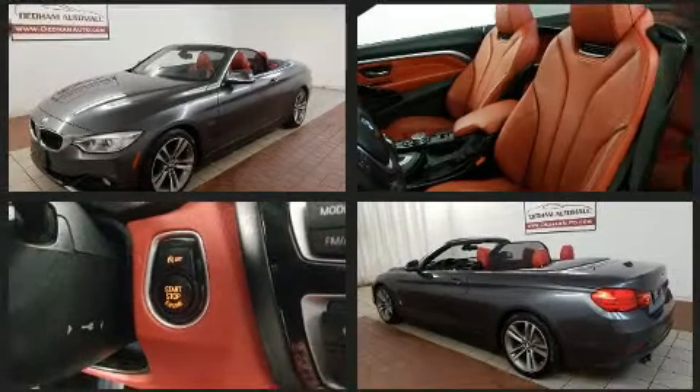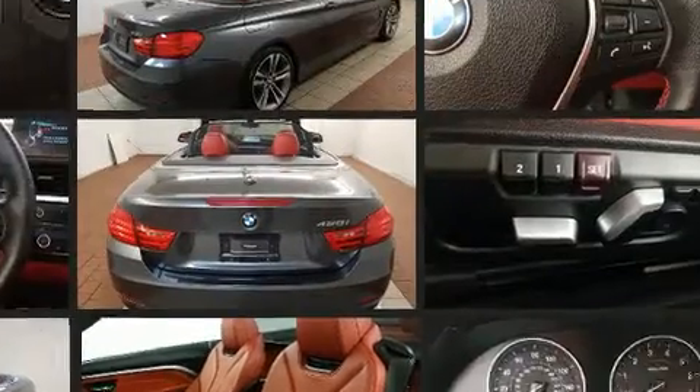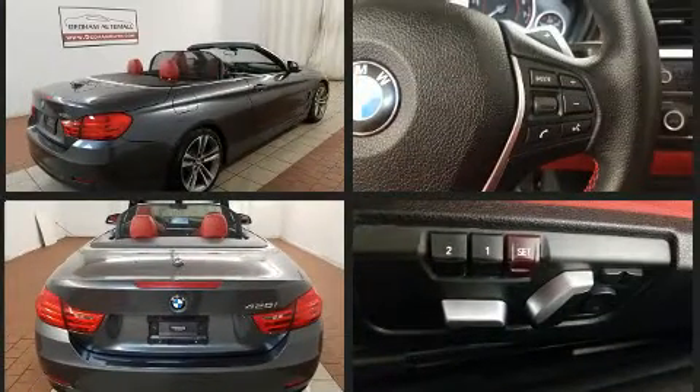BMW infused the interior with top-shelf amenities such as power front seats, a power convertible roof, rain-sensing wipers, and seat memory.